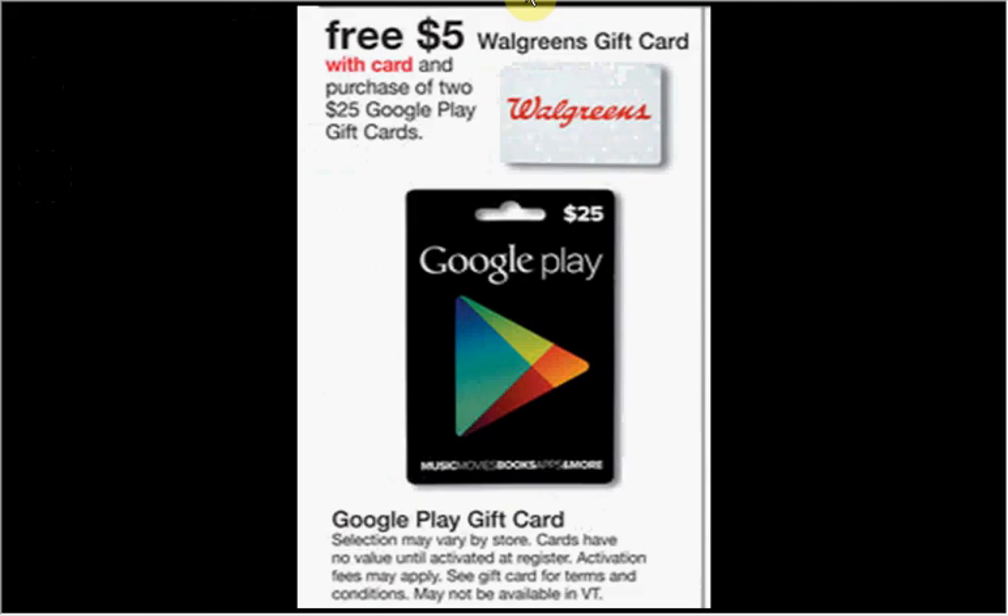The Google Play gift card is on sale for $25.00, but when you purchase two you'll get a $5.00 Walgreens gift card. So if you buy two, you'll pay $50.00 out of pocket and get the $5.00 Walgreens gift card — like getting each one for $22.50.